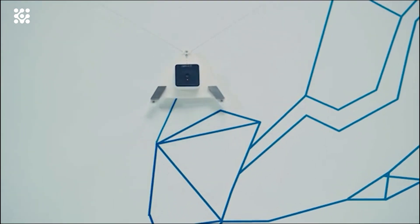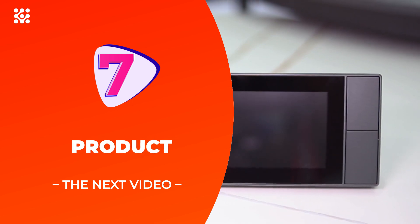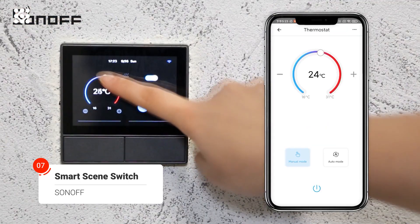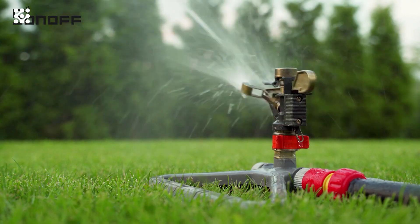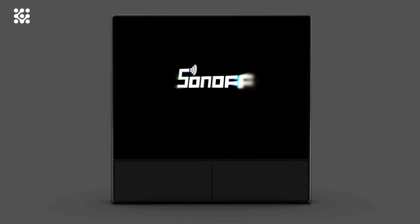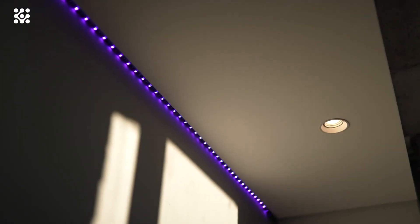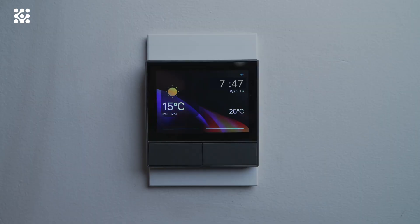The Sonoff NS Panel Wi-Fi smart scene wall switch can help you achieve specific scene modes in different scenes with one tap. It is compatible with almost all Sonoff devices and centrally integrates HMI control, smart temperature control, and a smart wall switch, turning your home into a smart and convenient place. With its built-in thermostat, you can set different indoor temperatures for different periods of time, and the NS Panel will automatically trigger heating or cooling equipment to maintain a comfortable temperature.